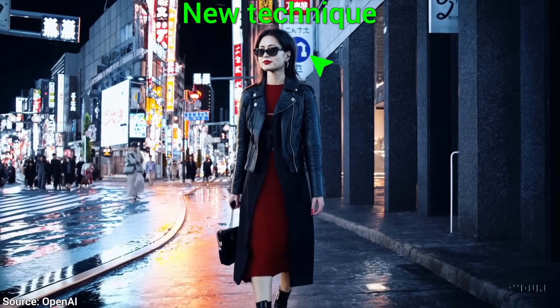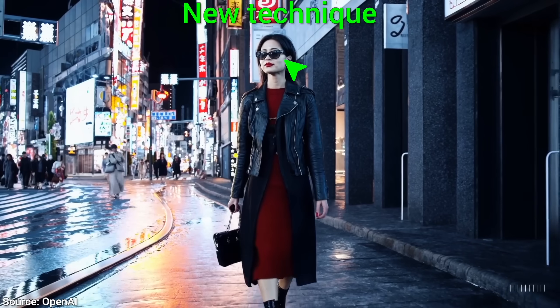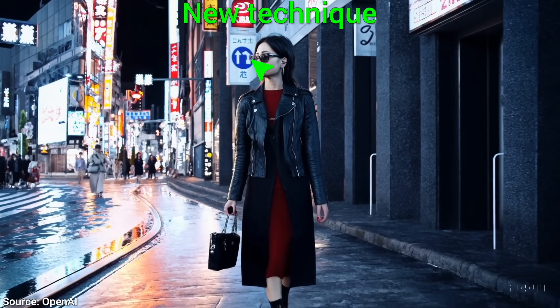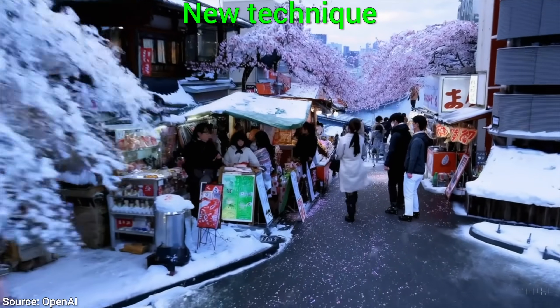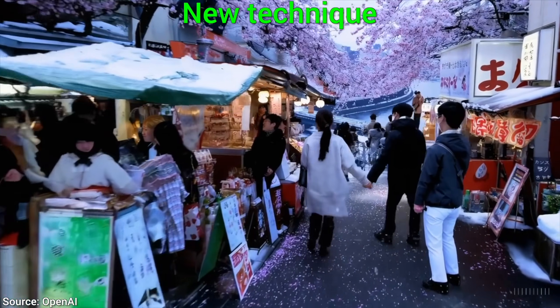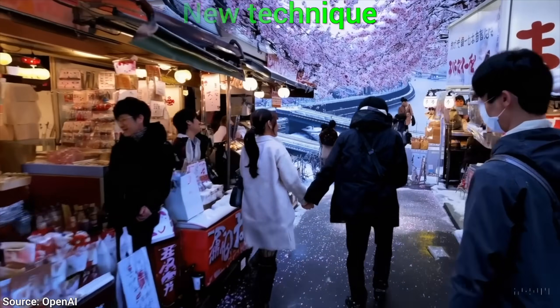But here, let's see! This has a consistent world model, so much so that even when we move around in 3D space, everything remains where it should be. And this can do so much more.